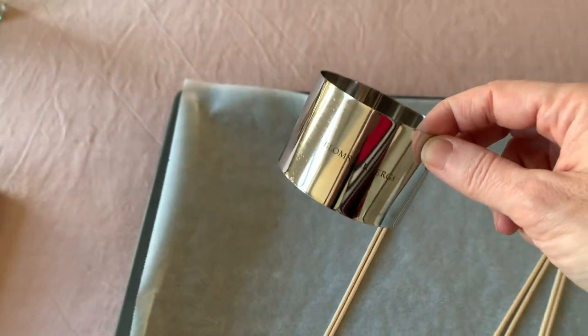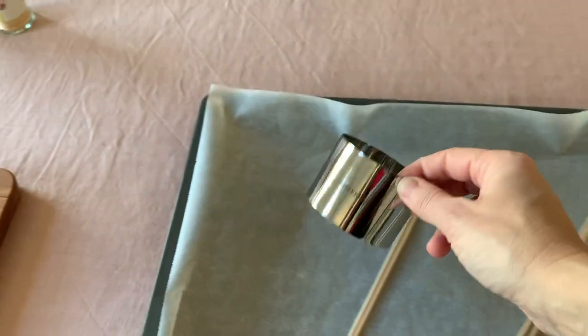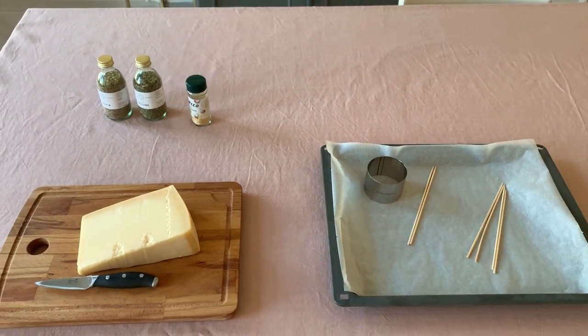To give a perfect round shape, a cutter will be a good help, but it is not necessary — so don't worry if you don't have it, because you can shape your lollipops also by hand.